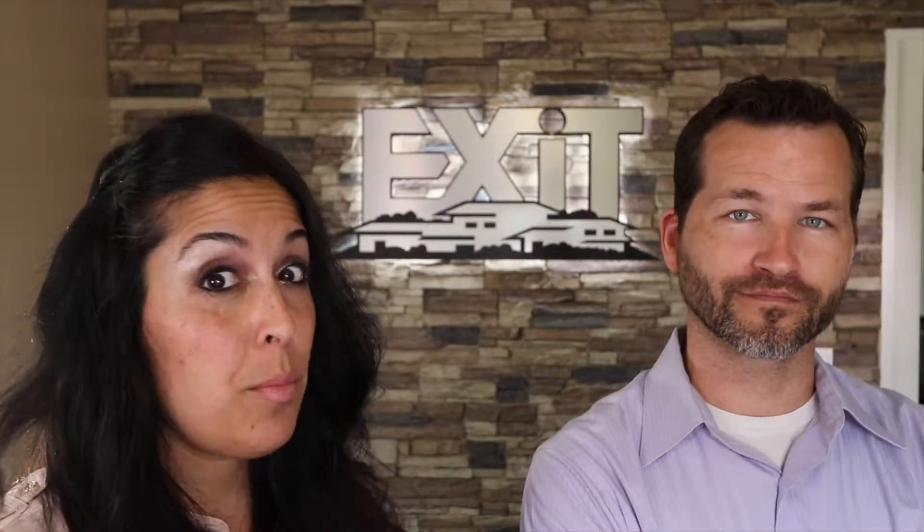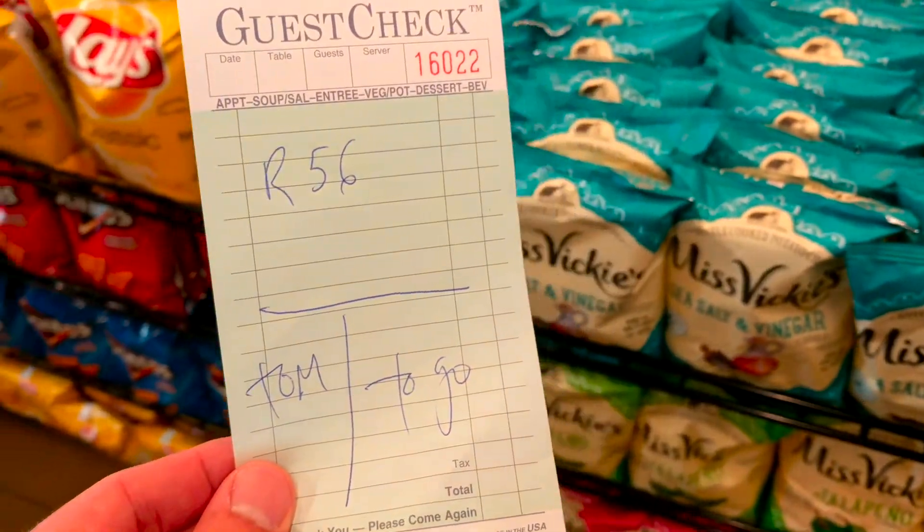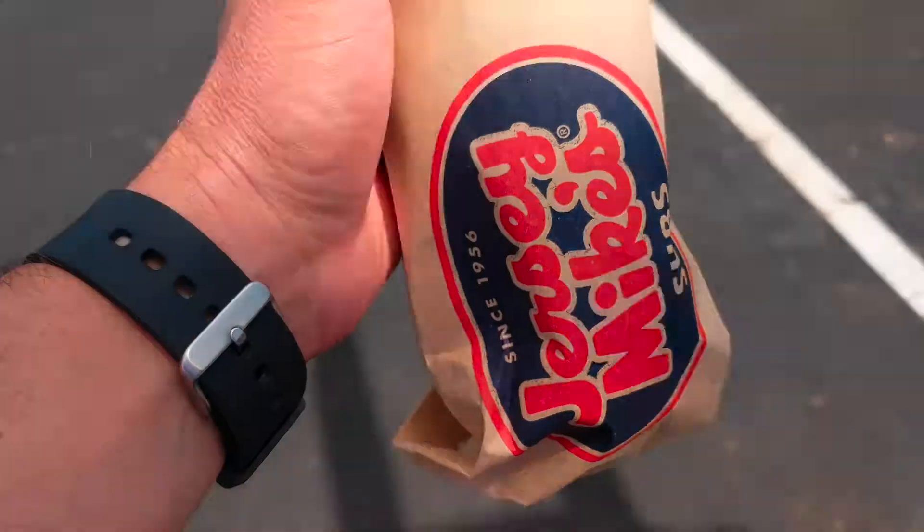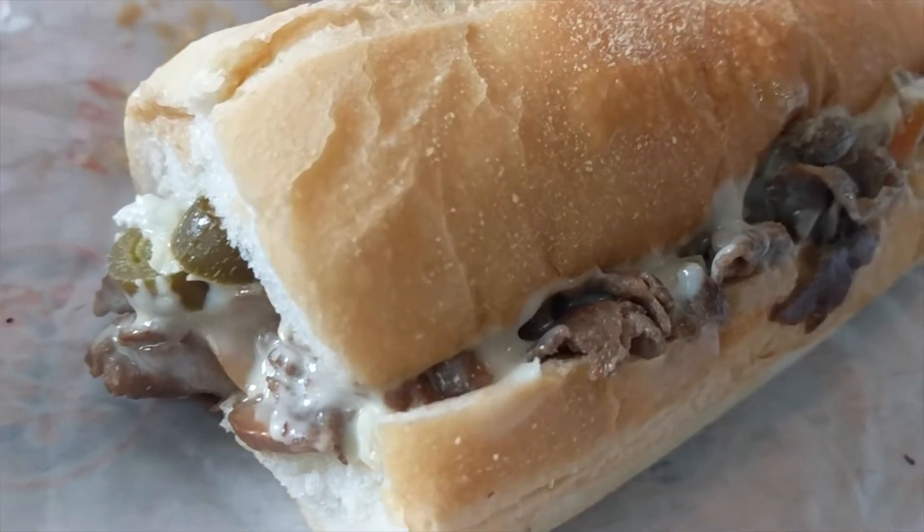I brown-bagged my lunch today but I can still chime in because I had a few bites of his. What did you get again? I ended up going with the Number 56, the Big Kahuna Cheesesteak. It was really good — I had one bite, and then another, and then another, and then he asked me to go back to my brown bag so he could enjoy his sub. There was a little kick to it, there were jalapeños — it was a little spicy.